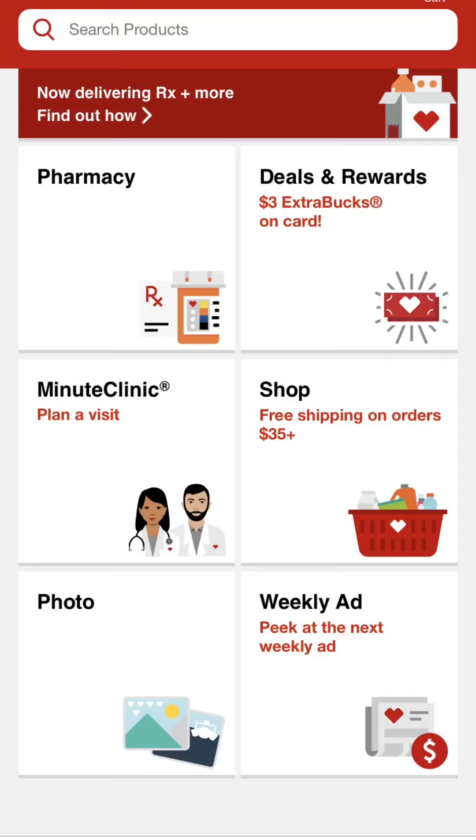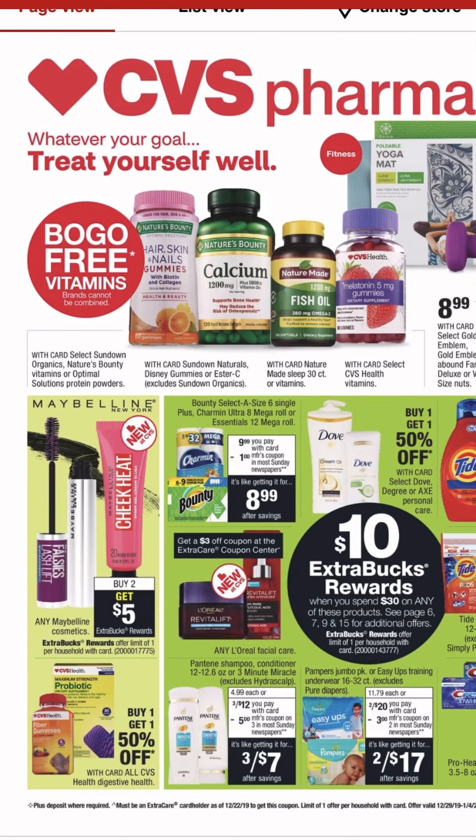This is for the week starting December 29th, and these deals will run through Saturday, January 4th. Okay, so let's dive right in.